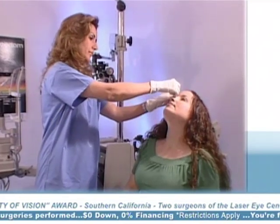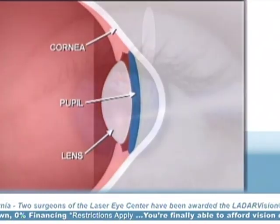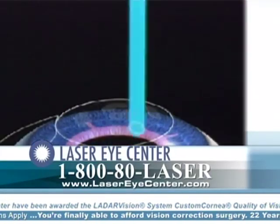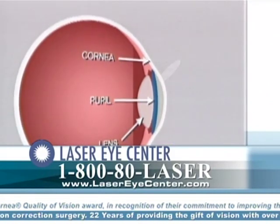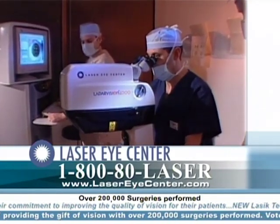After the eye is numbed with anesthetic eye drops, a flap is made in the cornea. The flap is then folded back and cool ultraviolet light from a computer-controlled laser removes tiny bits of tissue as the narrow laser beam delicately reshapes the cornea. The flap is then gently laid back in its original position where it bonds without the need for stitches.